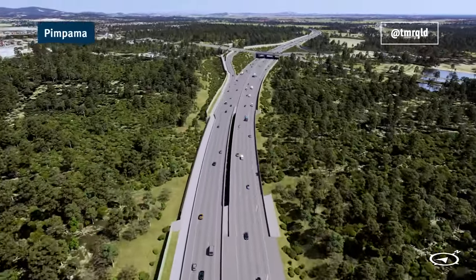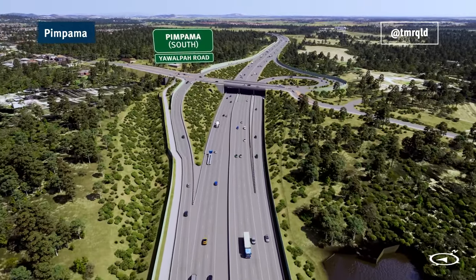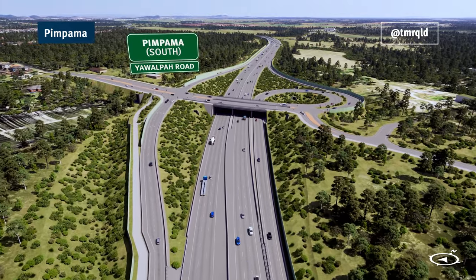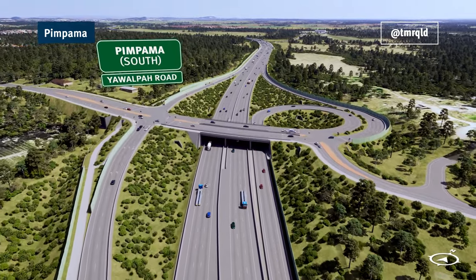Eight grade separated interchanges along the 29 kilometre future stages corridor will improve connectivity and support the growth of residential, commercial and industrial areas of the Northern Gold Coast.